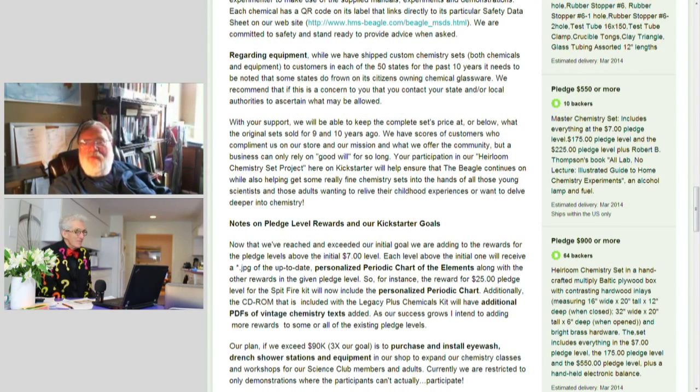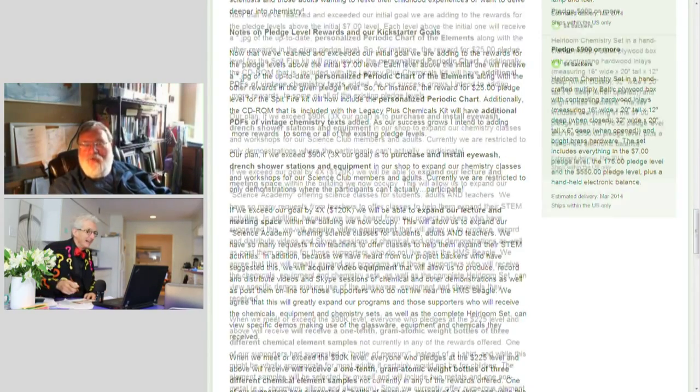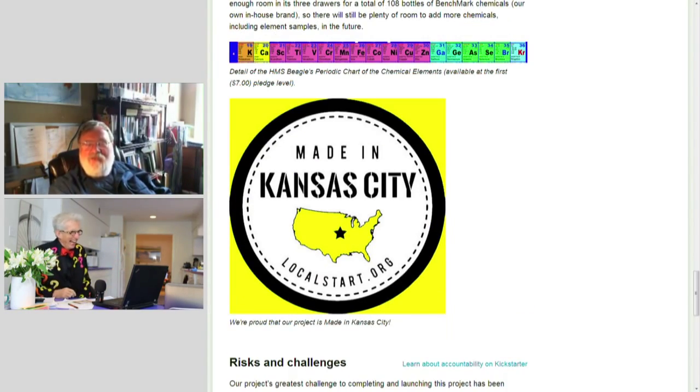50,000? Do the math. Almost $2 million — $2 million for a little rubber band shotgun. And we sell them here in our store. But that's where I got the idea.